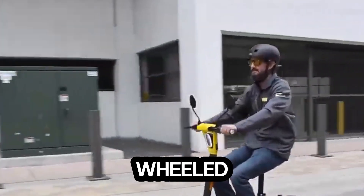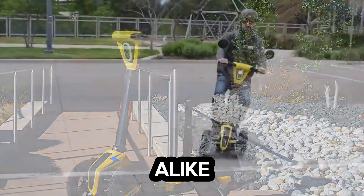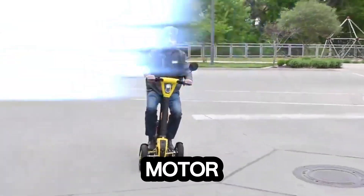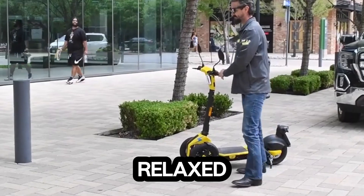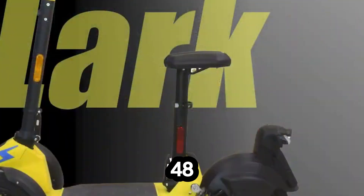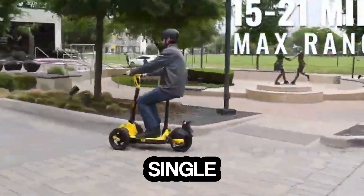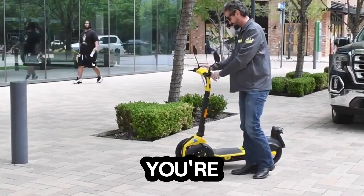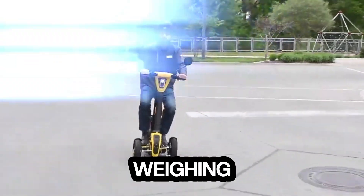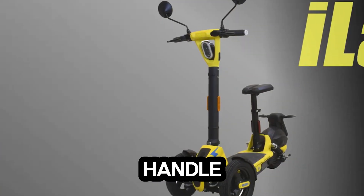Meet the Massimo Electric Eye Lock, a sleek three-wheeled electric companion built for everyday comfort and weekend adventures. Powered by an 800-watt motor, it cruises up to 15 miles per hour, making it perfect for relaxed urban travel. Its 48-volt 15Ah swappable lithium battery delivers an impressive 22-mile range on a single charge and powers back up in just 5.5 hours, so you're always ready to roll. Weighing only 66 pounds, the Eye Lock is light, portable, and easy to handle.